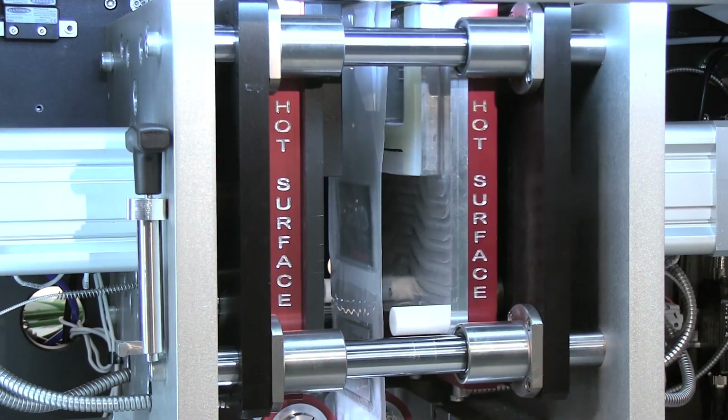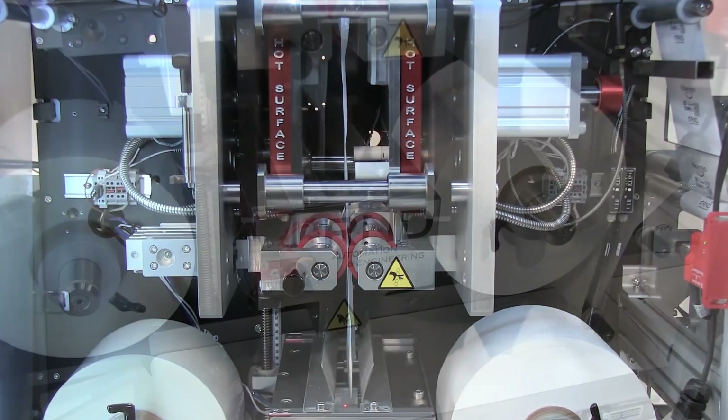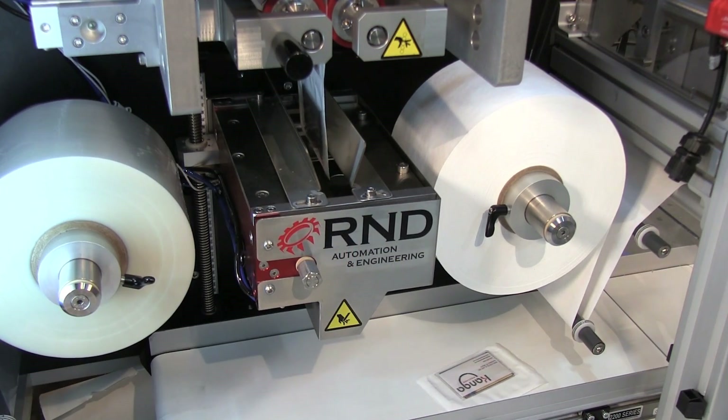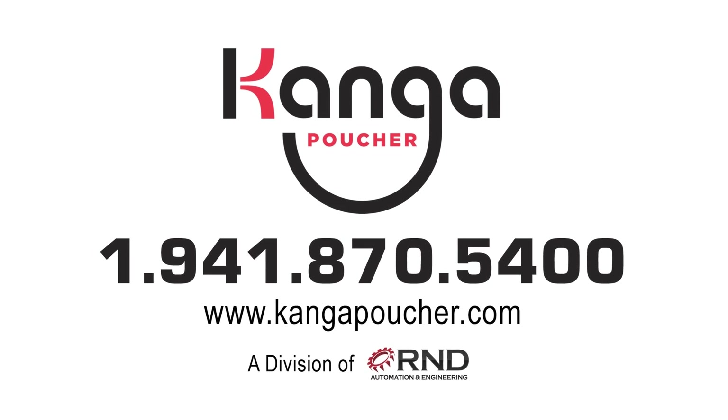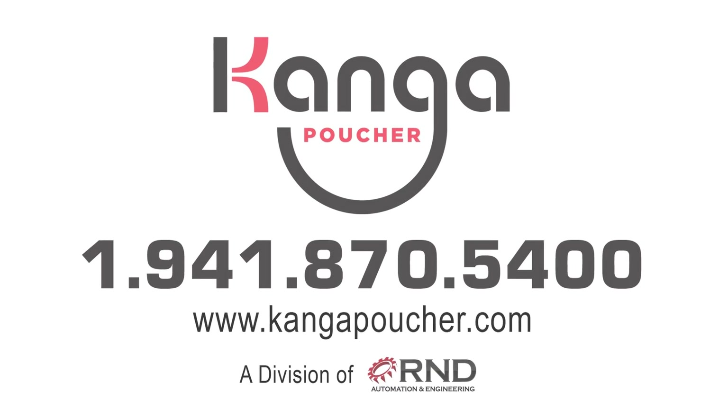To learn more about FANUC America Authorized System Integrator RND Automation and Engineering and the Kanga Poucher, please visit kangapoucher.com.